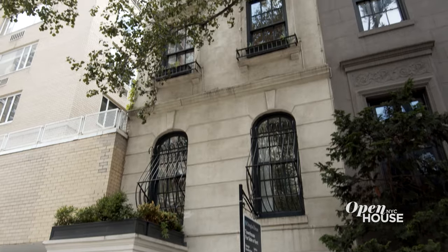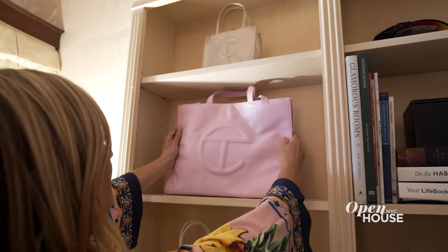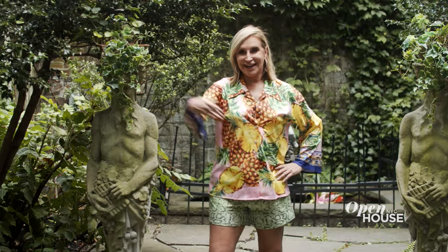Hello, I'm Sonya Morgan. Welcome to my home on the Upper East Side. This home is where all the magic happens and I can't wait to show you around. Let's go.